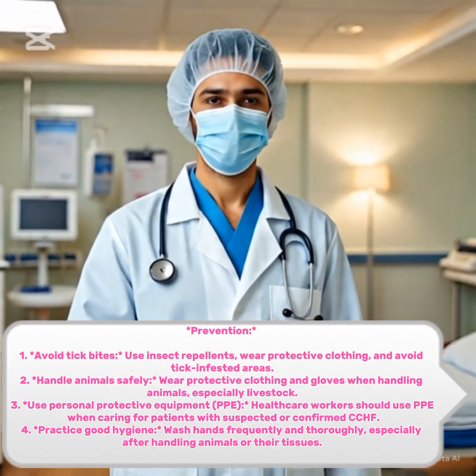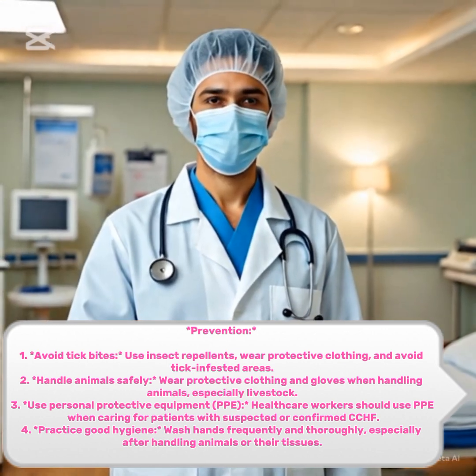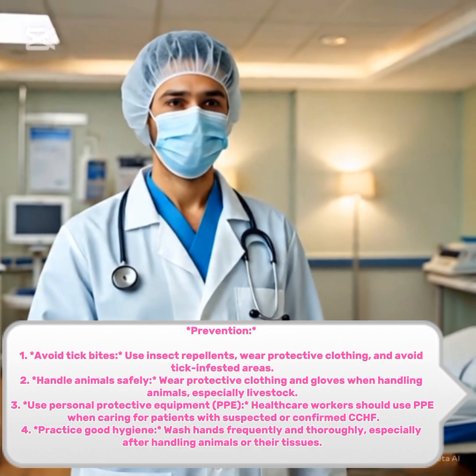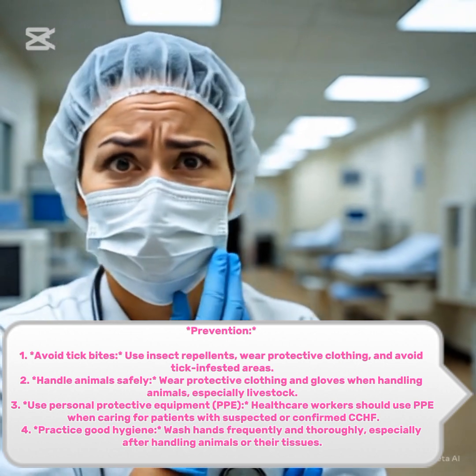Prevention. 1. Avoid tick bites. Use insect repellents. Wear protective clothing. 2. Handle animals safely. Wear protective clothing and gloves when handling animals, especially livestock.